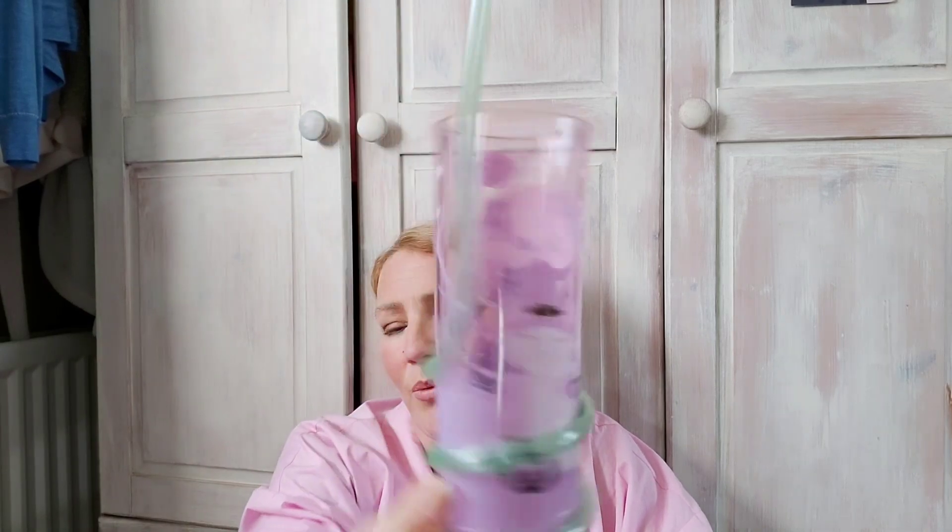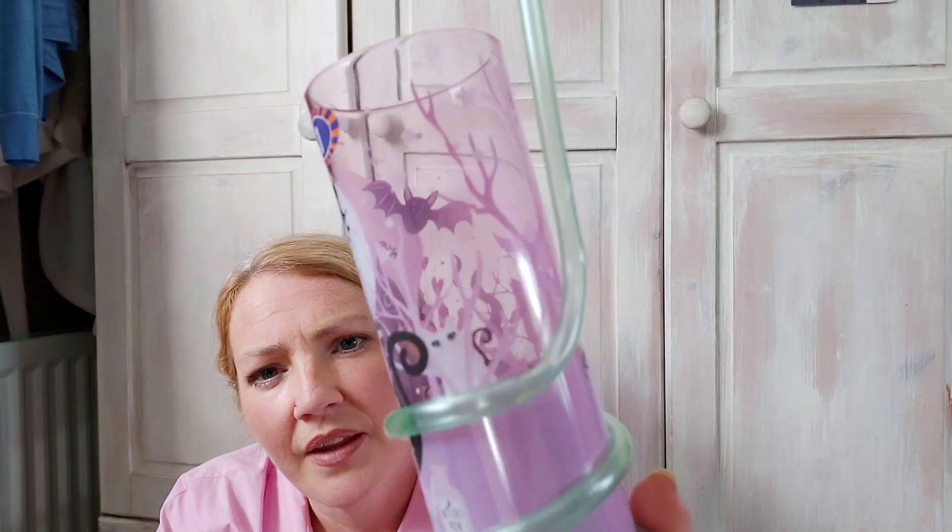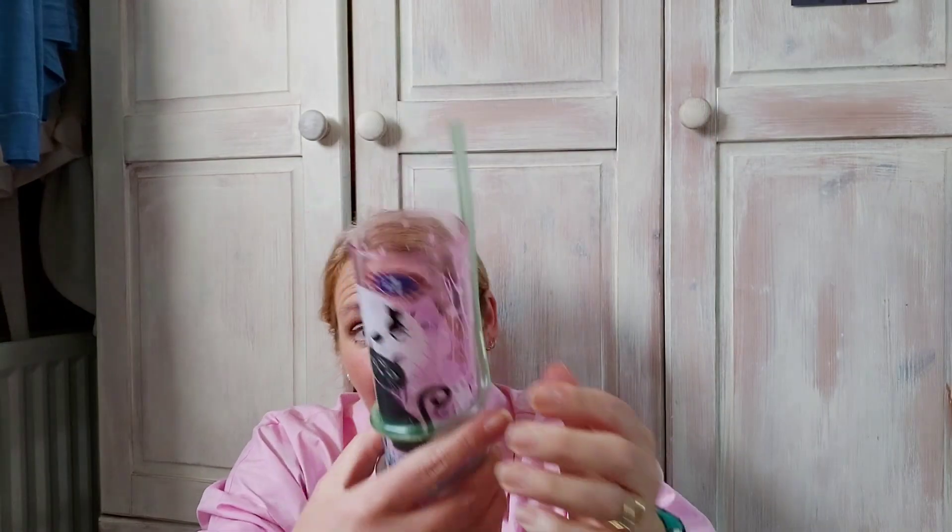Moving on to B&M. For Alex's Halloween costume I got black face paint makeup — that was a pound. She also picked up a Halloween glass with a twisty straw — I hate straws because of bacteria and germs, but she wanted it. It has little cats in witches hats, bats, and a cat on a broom with 'witch's brew' text. That was a pound.